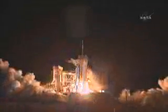Three, two, one, zero. Booster ignition and liftoff of Discovery, blazing a trail to scientific discoveries aboard Space Station.